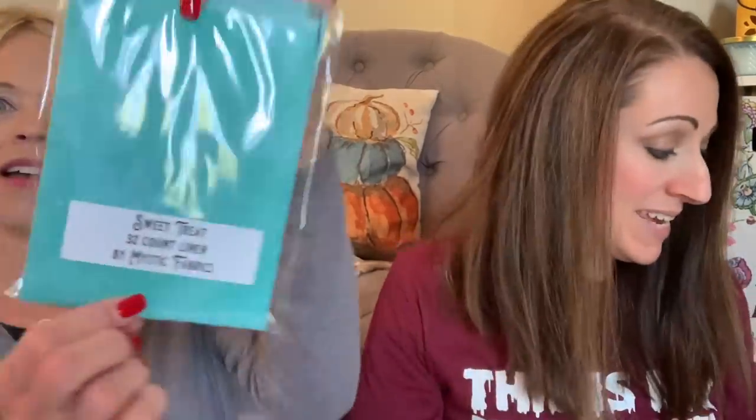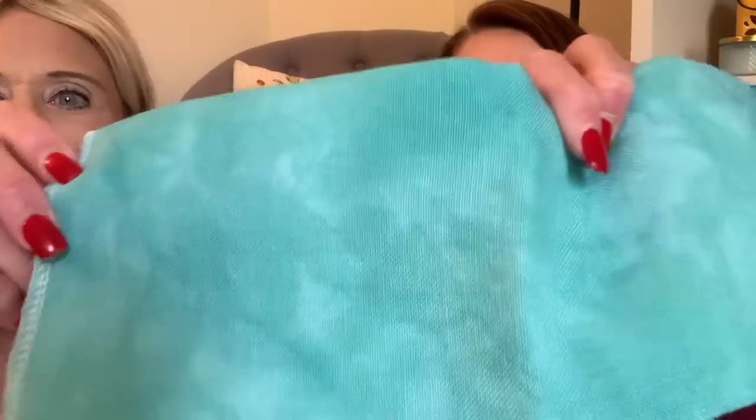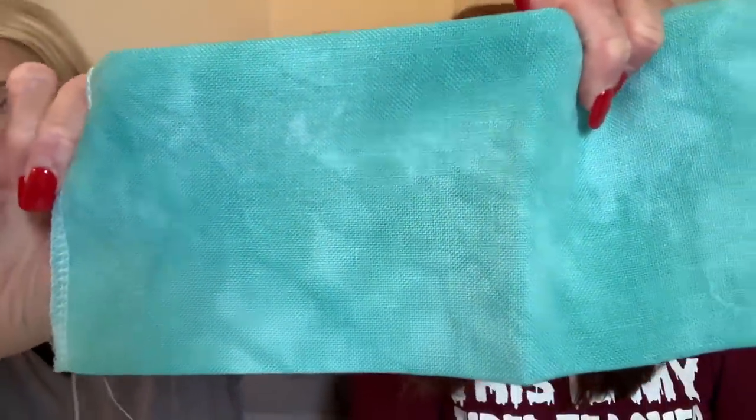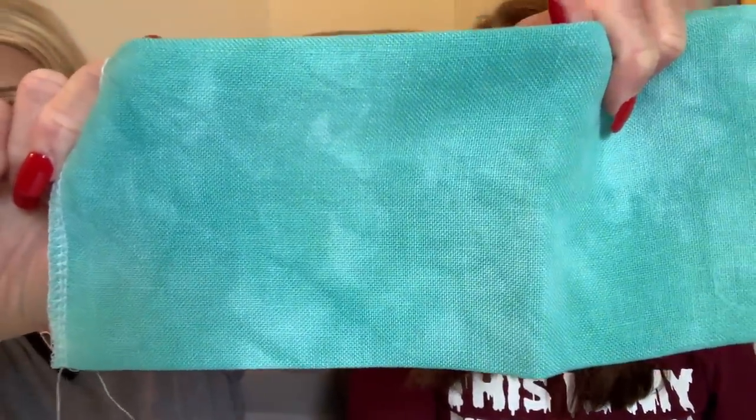Oh my gosh, there's so much more Sarah! Sweet Treat Fabric by Mystic Fabrics — look at how pretty that is! I love the turquoise. It says we asked Misty for a happy teal fabric for Halloween and she definitely delivered. We even think it may be a great color for the project included in this box. Oh that's beautiful — it's definitely teal. This is my favorite color — turquoise is my favorite color. Oh and mine's 32 count. Look at how cute all these fun colors are.